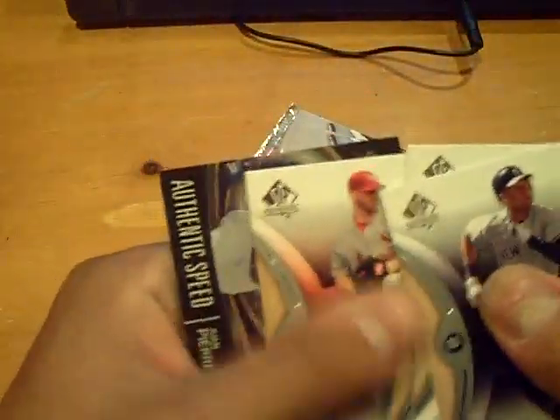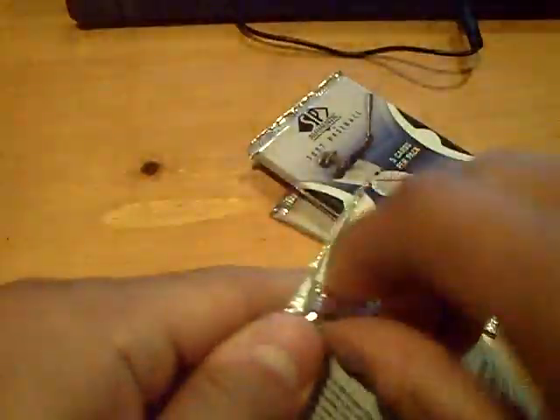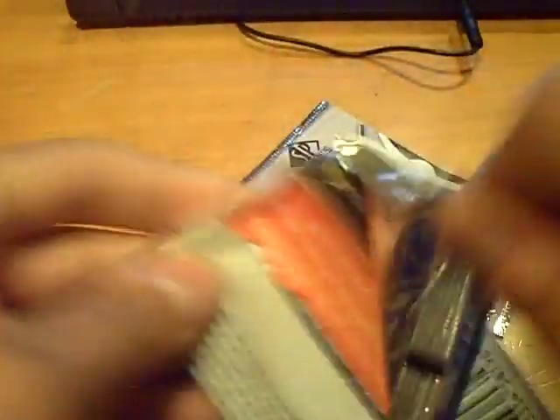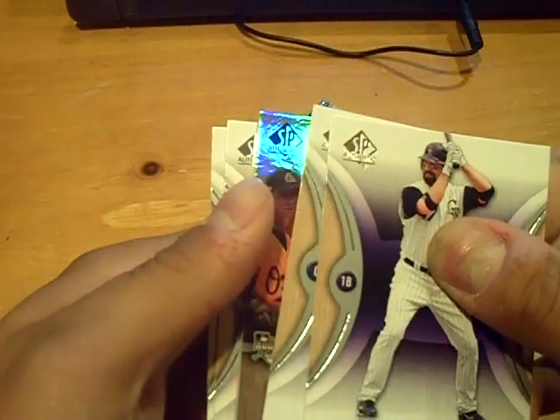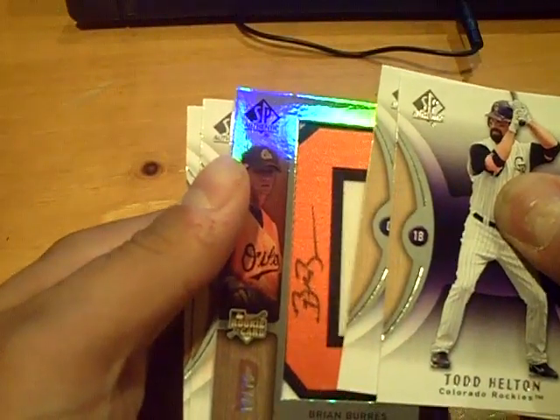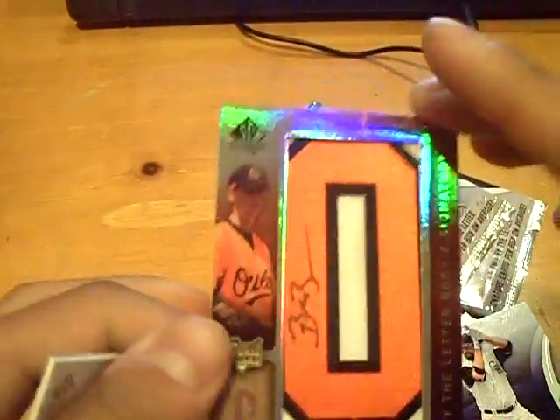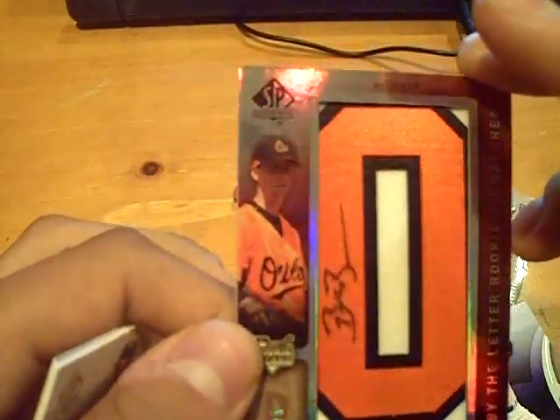Andrew Jones of the Braves. Nice hit off the bat — Red Sox, David Ortiz. Almost done with this box, one more hit we're looking for. Dodgers, Juan Pierre. Four packs left. Some of the cards stick together. Hideki Matsui of the Yankees. And this will be the next hit — good luck guys. It will be a rookie auto, numbered at 75 for the Orioles. Brian Burris — Brian Burris rookie auto for the Orioles at a 75.